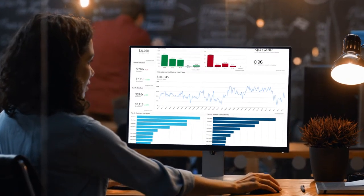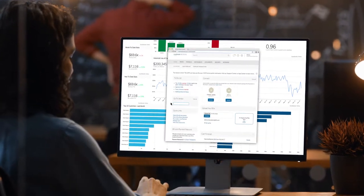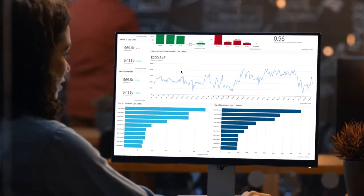Introducing Kauffman-Rawson Connect. It's real-time accounting, so you always know what's going on with your business as it's happening.